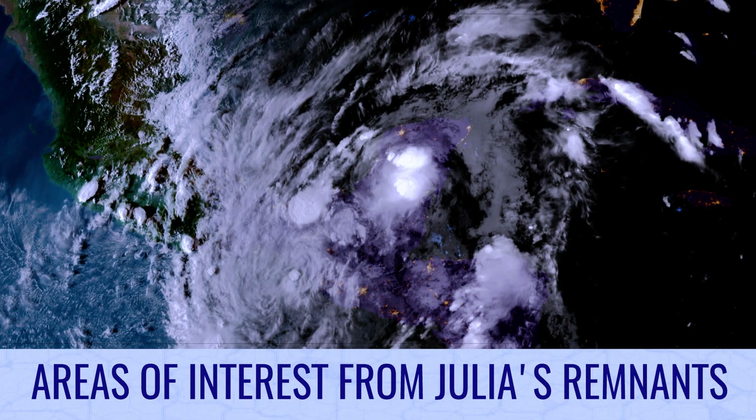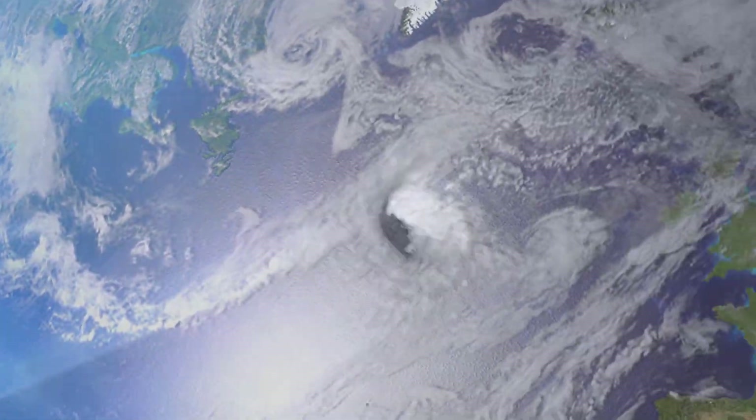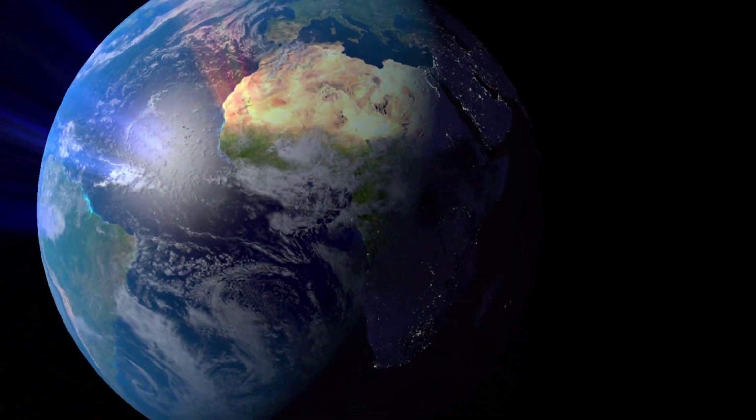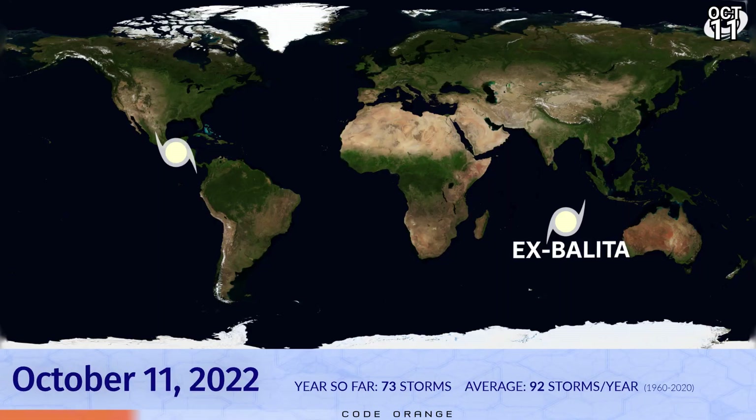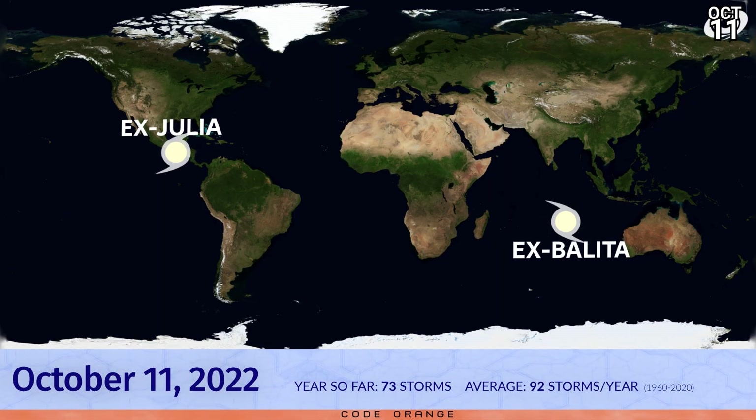Areas of interest could form from Julia's remnants this week. That's the weather bulletin for October 11th. Right now, we have no tropical cyclones around the world. We have two remnant lows in the form of Julia and Balita down in the Southern Hemisphere. So far, we've had 73 storms around the world in 2022.